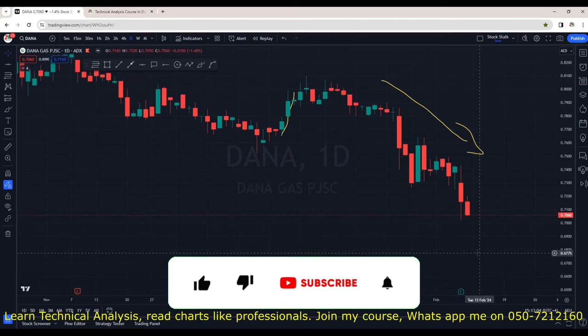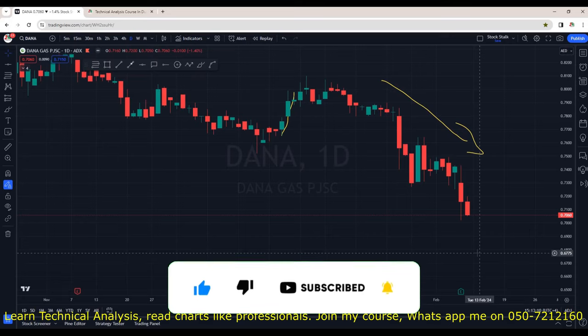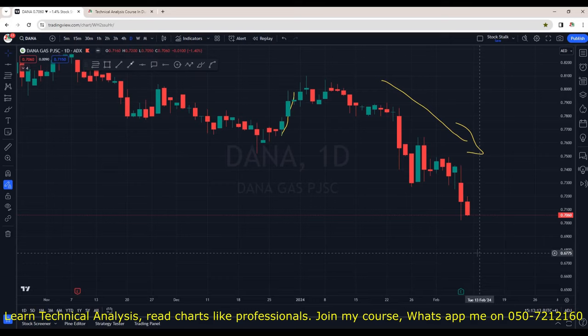So guys, these were the stocks from Abu Dhabi Securities Exchange. If this was helpful, do not forget to show your support — hit the like button and share it with your friends. That's it for now. Thanks for watching. Keep stocking.